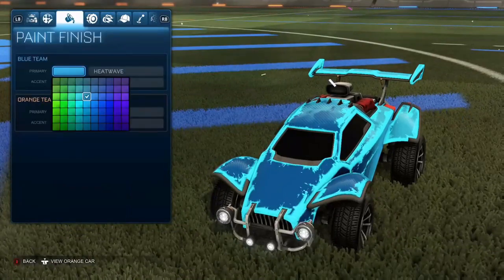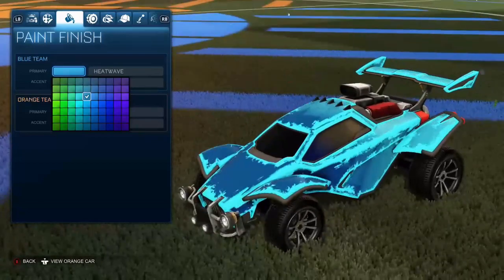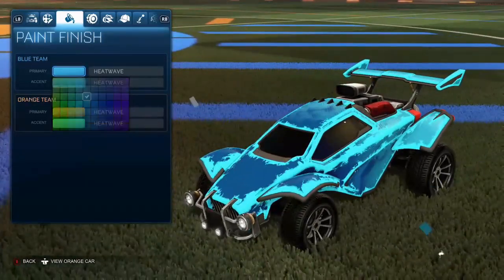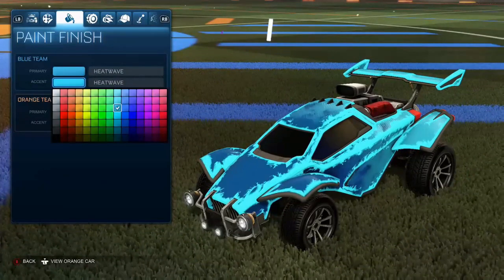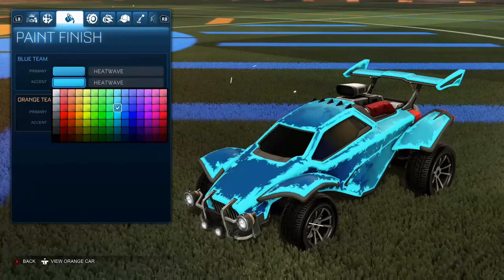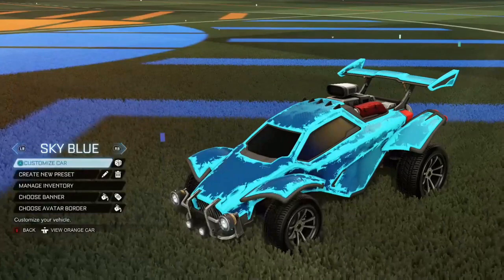For Sky Blue, you don't want to use the darkest blue — it doesn't look as right. Use the fifth column, third one down. For the accent, it's the seventh column from the right, third one down. You don't have to use these colours — this is just what I use.